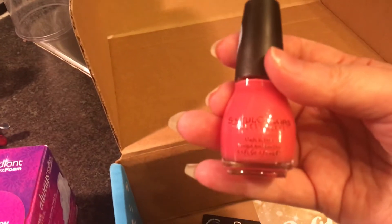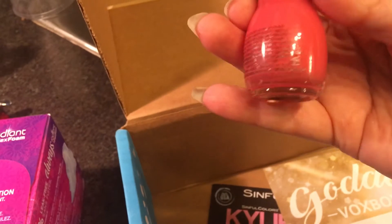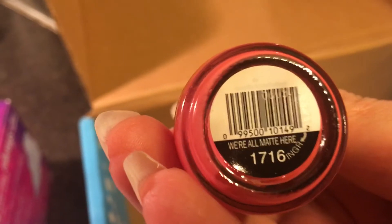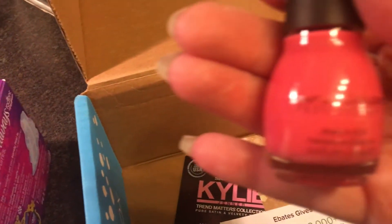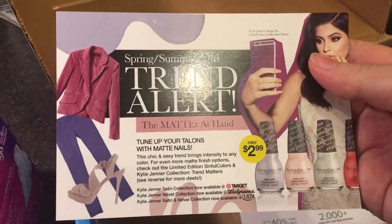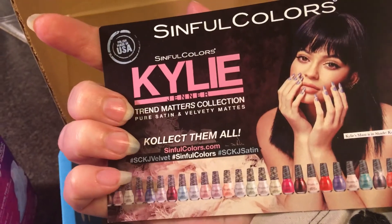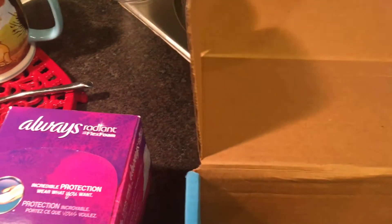We've got a Sinful Colors Nail Polish here — we're all matte here, a really pretty pink. Looking forward to trying that. There's also a card from the Sinful Colors collection telling us about it.